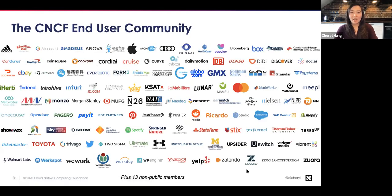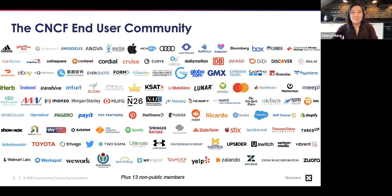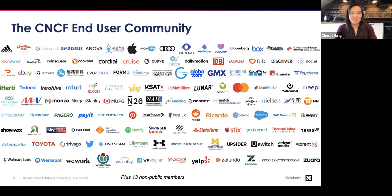The CNCF end user community consists of over 140 different companies, all of which are somewhere in their journey of adopting cloud native. There is a huge amount of diversity here — some are very small startups, some are household names, some are enterprises — and they're all approaching cloud native in a slightly different way. Most often we hear from end users that they want to find a company doing something similar to them, maybe six or twelve months ahead of them, and ask: what were the decisions you made, why did you choose this over that, and would you recommend it?